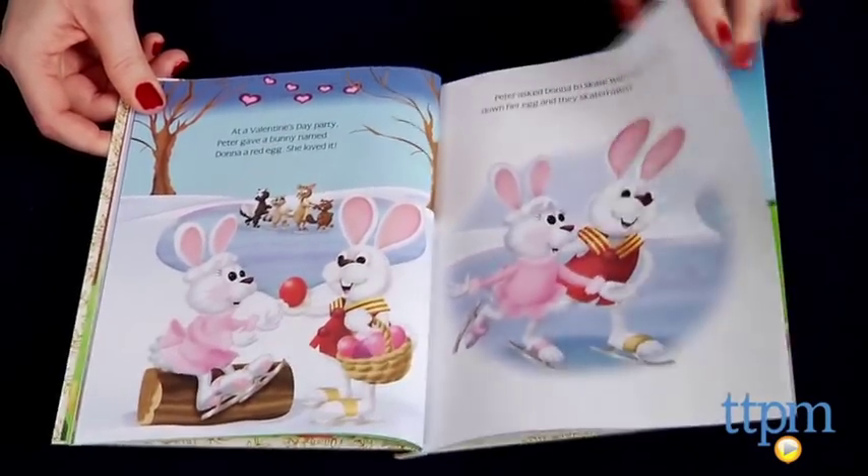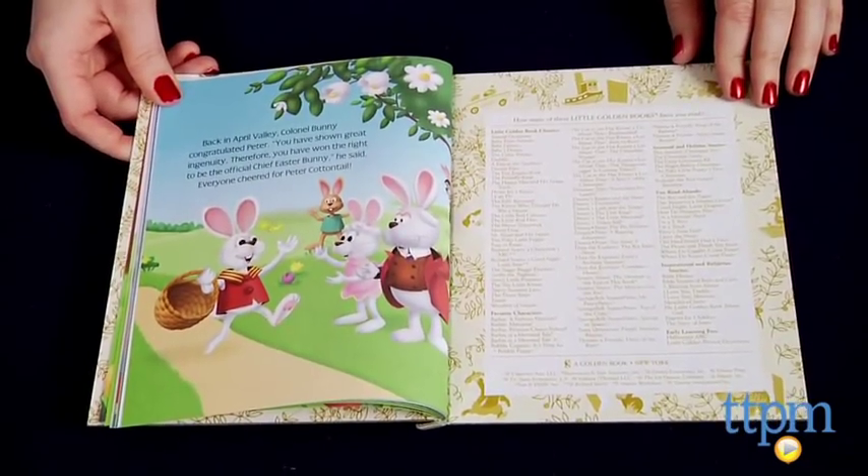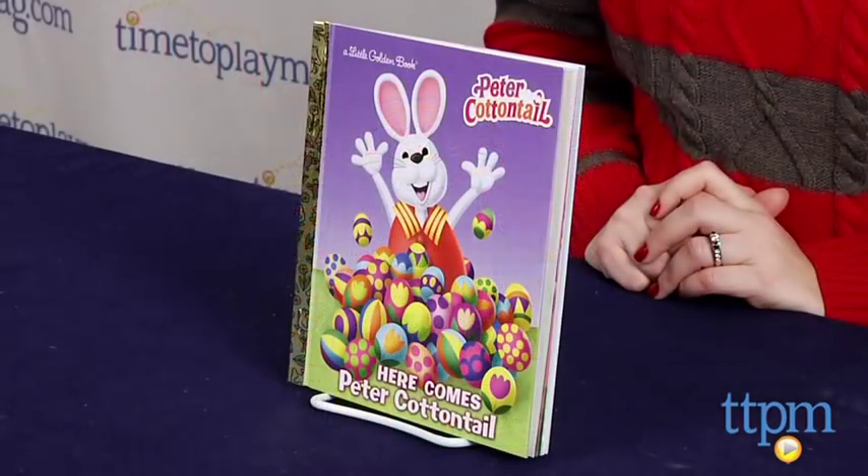Kids will love the colorful illustrations by Linda Carl in this retelling of the movie. Even for kids who aren't familiar with the movie, this book still makes a fun addition to a child's Easter basket.